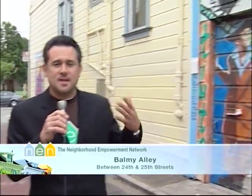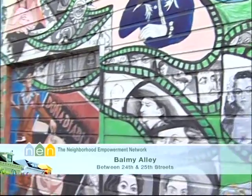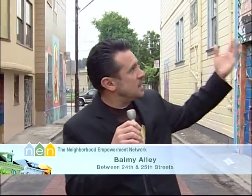We're on the walking tour of the Clean and Green Neighbor and Empowerment Network Summit, and we're in Balmy Alley, one of the most famous alleys in San Francisco. Why? Because the neighborhood took on this challenge. They said this place is covered in graffiti — let's take it back, let's put murals on the walls. Look, they're celebrating their cultural icons.